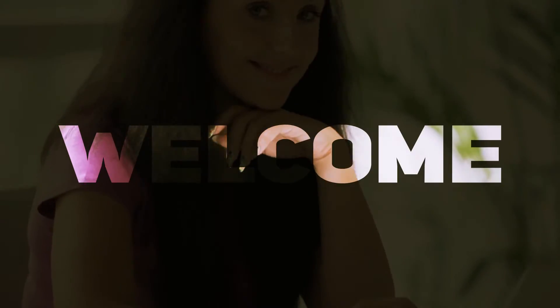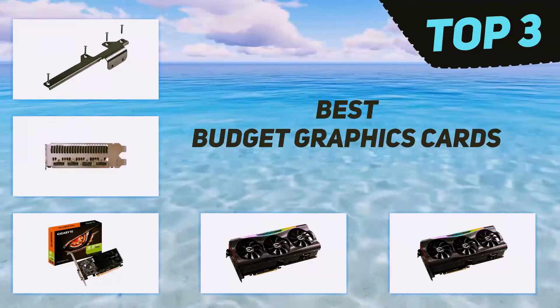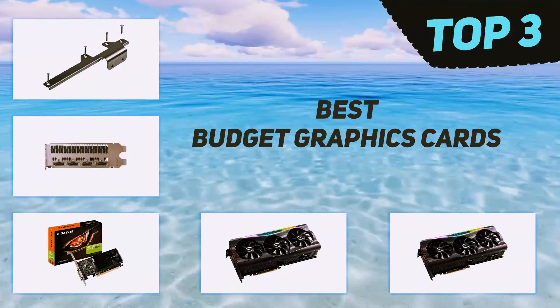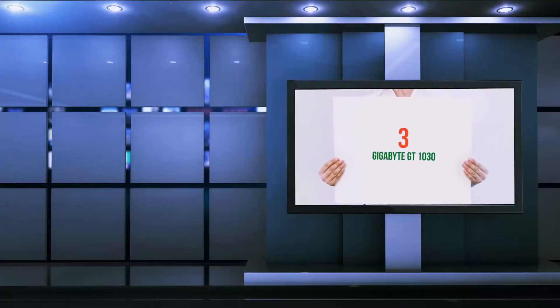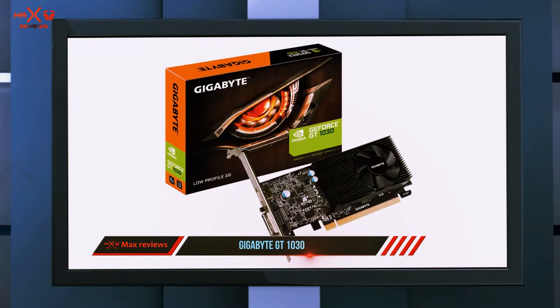Hi guys, welcome back to my channel. In today's video we're going to check out the top three best budget graphics cards, starting at number three: the Gigabyte GT 1030. Sure, it's at a reasonable price.